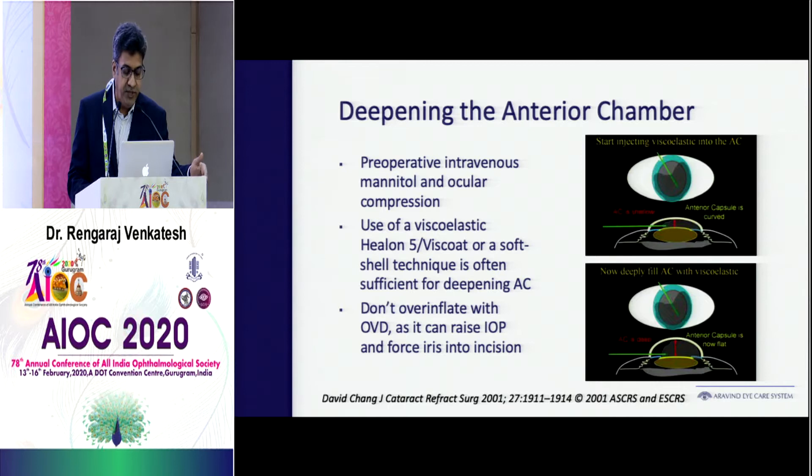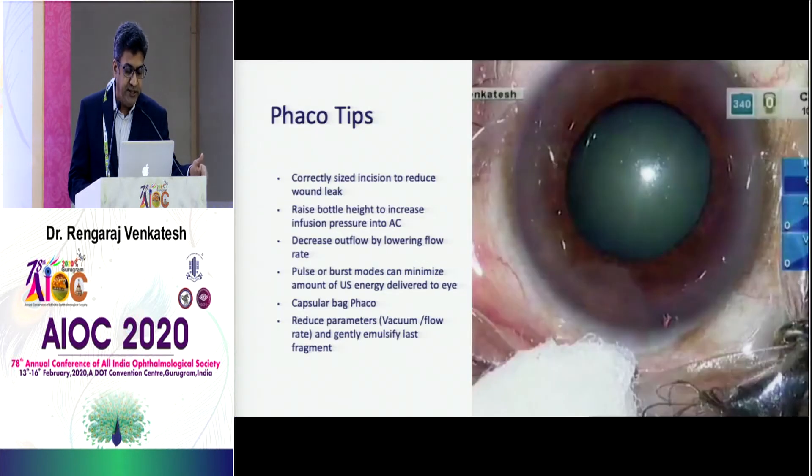Over-inflation is a mistake many young surgeons make. If you over-inflate, you raise the pressure and can force anterior segment tissues like the iris into the incision.